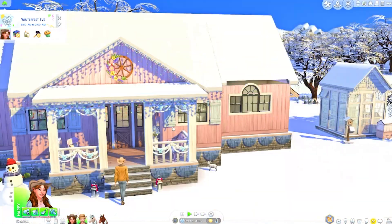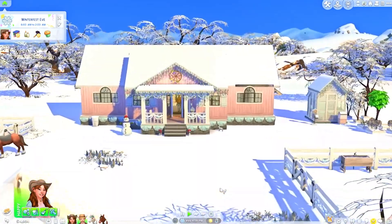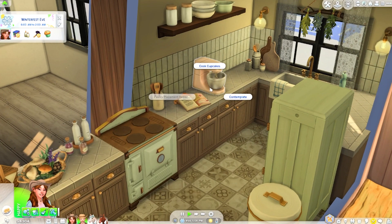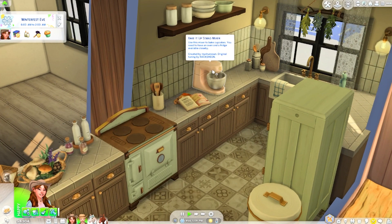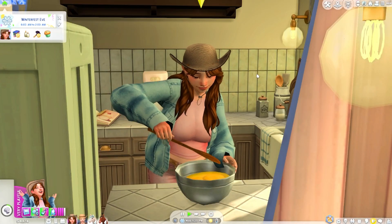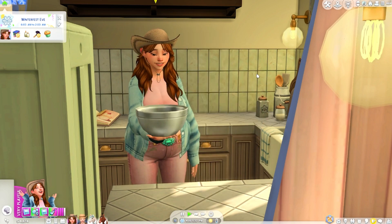We got festive lighting, baking supplies, and a mixer for Mayumi — super cute. Let's put up the decorations and get festive just in time. Let's bake some cupcakes — red velvet cupcakes! Mixing the batter now.